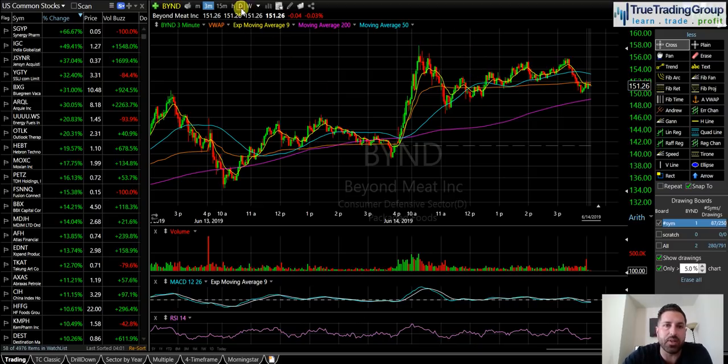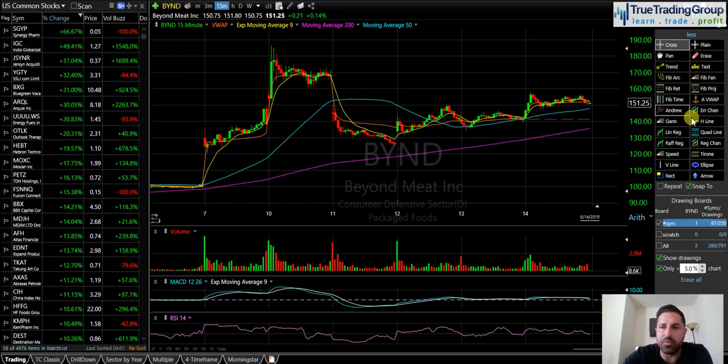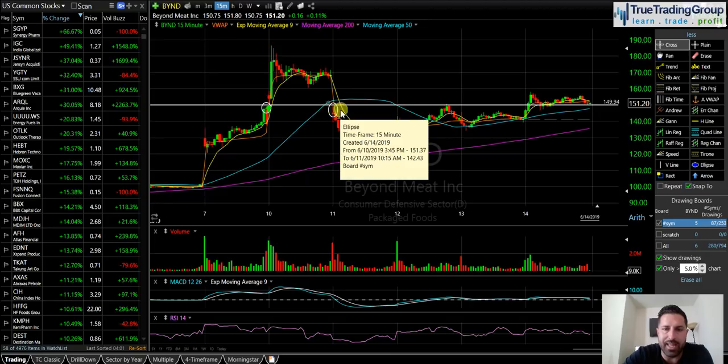Beyond Meat has gotten absolutely nuts since the IPO. We had that big gap down day — I believe that was when it got downgraded by J.P. Morgan. We've been talking about this $150 level. You can see we had it as the previous high of the day back on the 7th, the low of the day on the 10th, and then the high of the day on the 11th with the gap down. So that's a gap entry point.